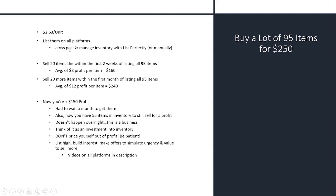You want to cross-post, whether you do it manually or with List Perfectly. List Perfectly not only cross-posts to all platforms by posting once, but it also manages your inventory and deletes listings off other platforms for you. So hypothetically, with the lot where you spent $2.63 per unit and have 95 items — costing you $250 — let's say 12 to 20 items sell within the first two weeks of listing.